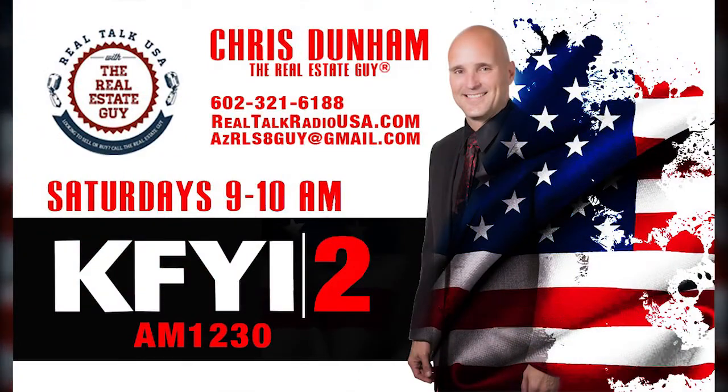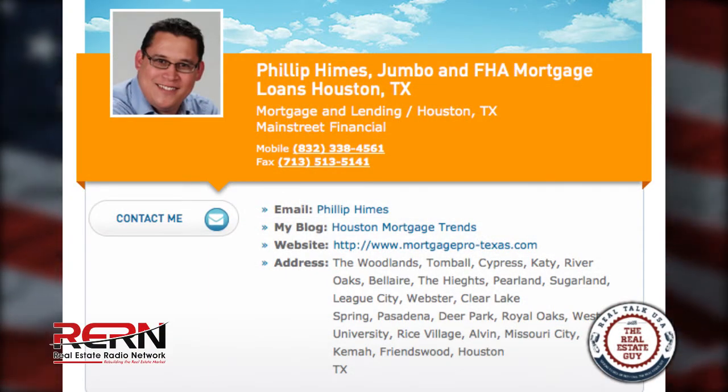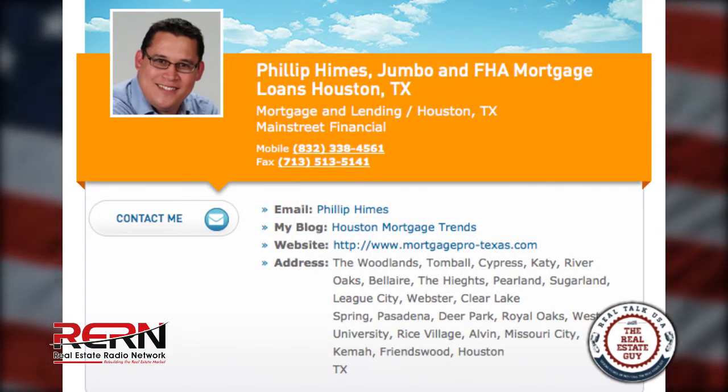I'm going to talk to my buddy Phil Hines from Houston, Texas, where he's an agent with Century 21, and we're going to do some market comparison like we did last week. The coolest thing about Phil is he has a background in the finance industry, so he has mad amounts of knowledge on both sides of the deal — from the real estate side and the financing side.